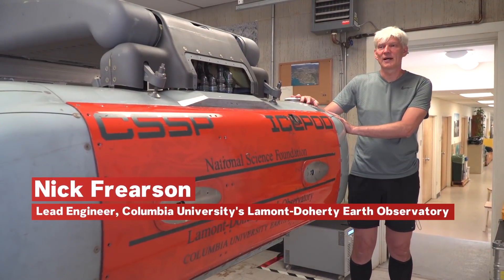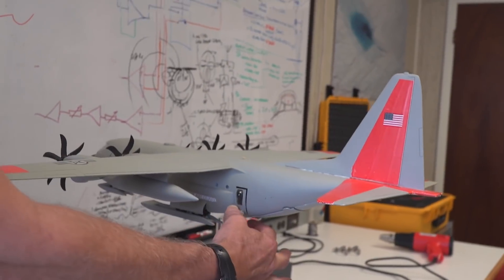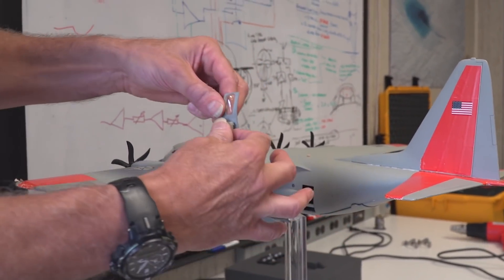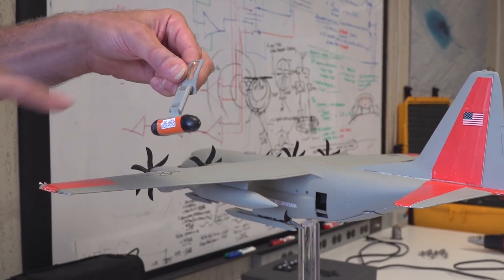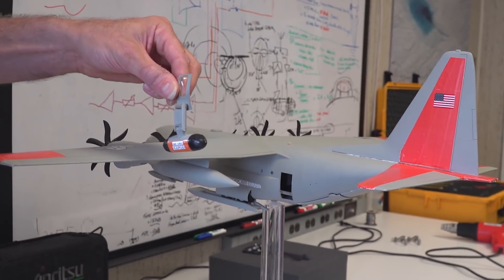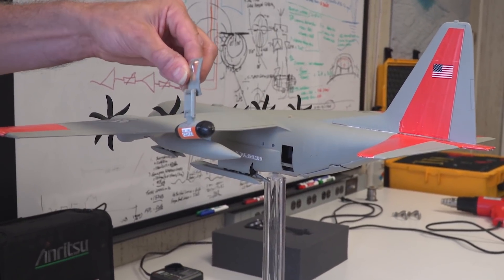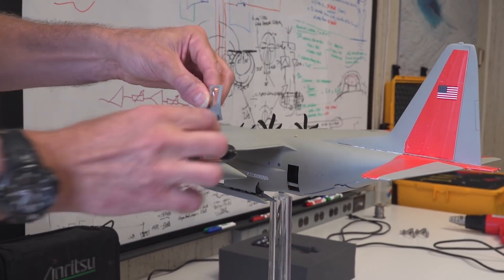My name is Nick Frierson. I'm lead engineer on the IcePod program. It's quite a departure for us to be able to put scientific equipment in these little pods on the plane. We actually do it by attaching the pod to an arm and then to this door, which you attach into the doorway of the plane, so we don't have to drill any holes in the plane.